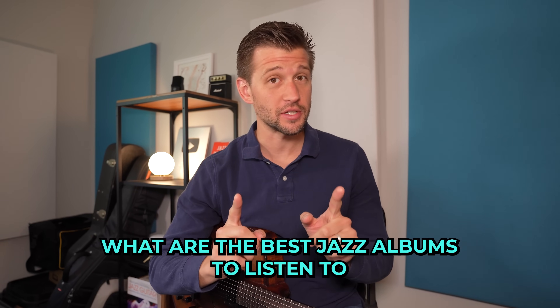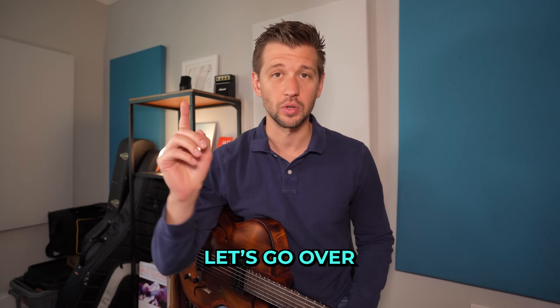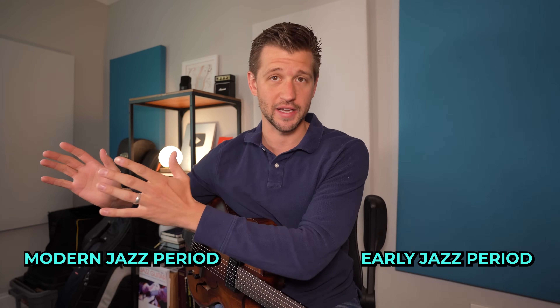What are the best jazz albums to listen to if you want to fully understand and learn how to play this music? Let's go over the top 10 you absolutely need to know. These 10 are the ones that have the most significant impact on the direction of the music, and if you want to learn and play jazz better, you definitely should study these.